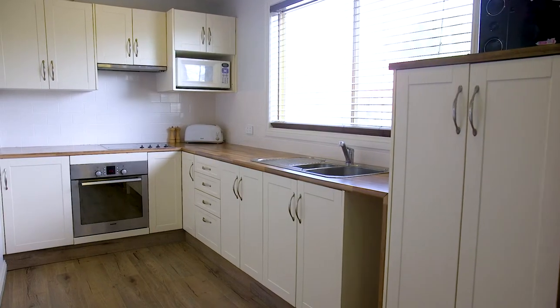Here is another beautiful kitchen equipped with an amazing amount of storage and flooded with natural light.